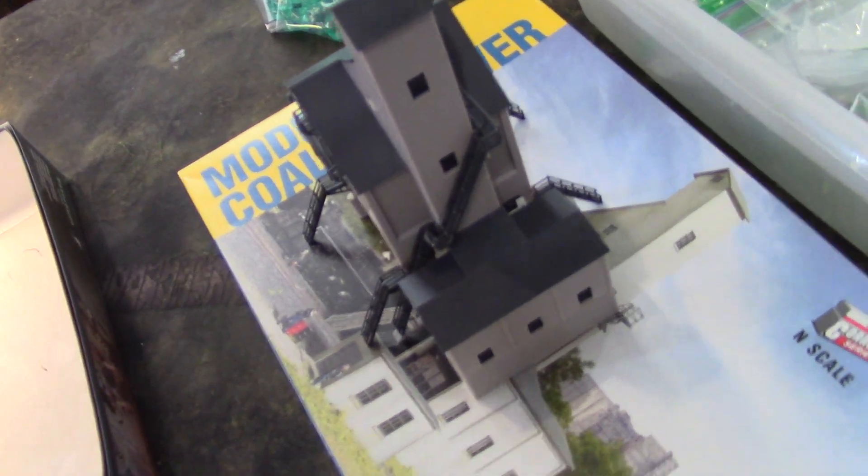Also doing some model train buildings. I have about 20 or 30 of these in the queue.